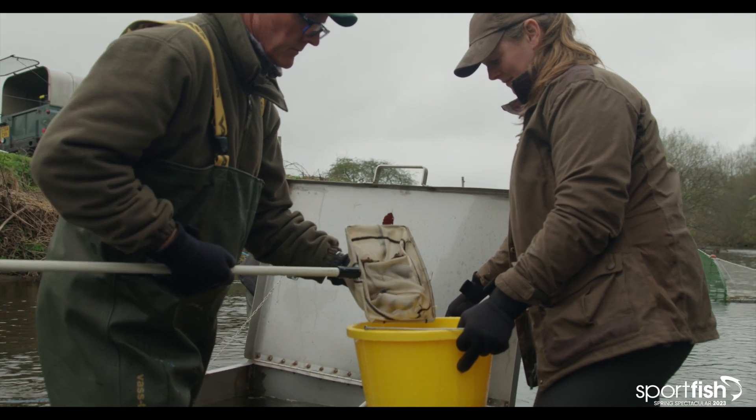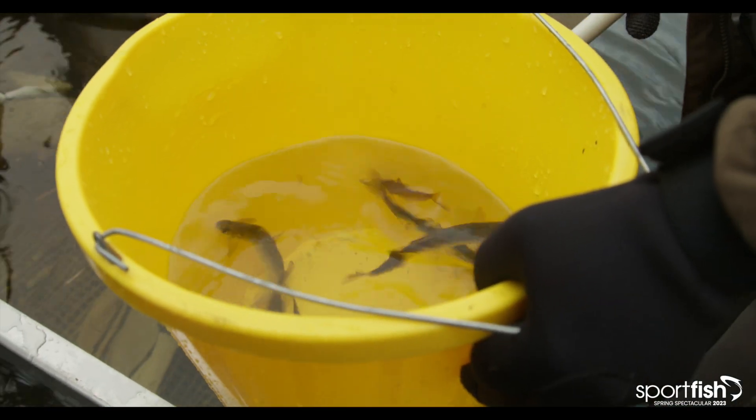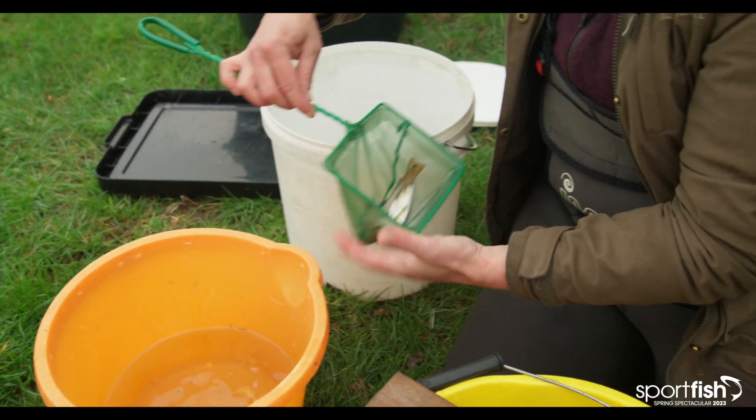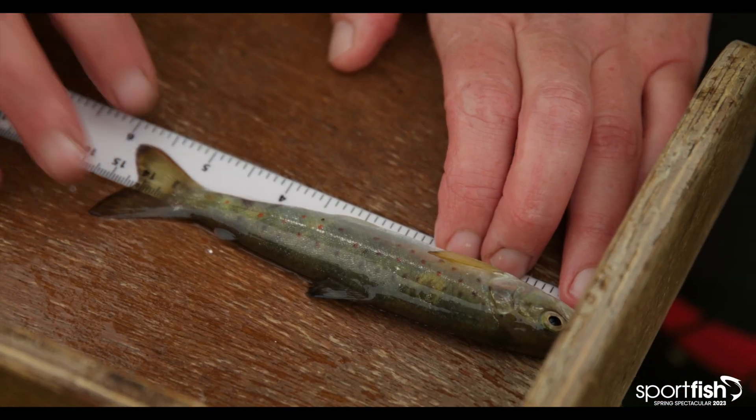It's very important that we know where they're going when they're in the marine environment, in case there are actions going on in the marine environment that we can influence to make sure that their safety is kept all the way through their migration.